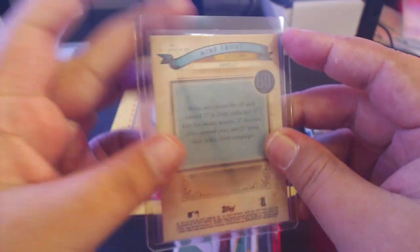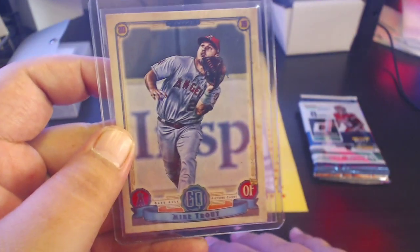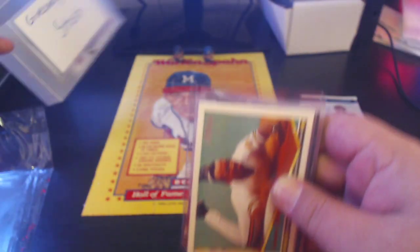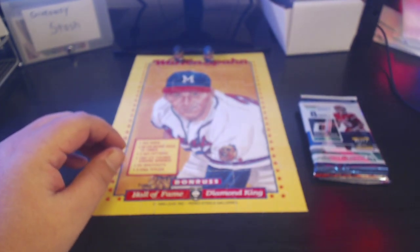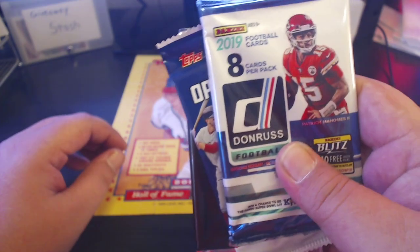Mike Trout! Mike Trout Gypsy Queen — pretty sweet there. Any Mike Trout can be considered a hit when you pull it out of a pack. So all these are going into the giveaway stash — congrats to whoever wins those nice cards at the beginning of next month.